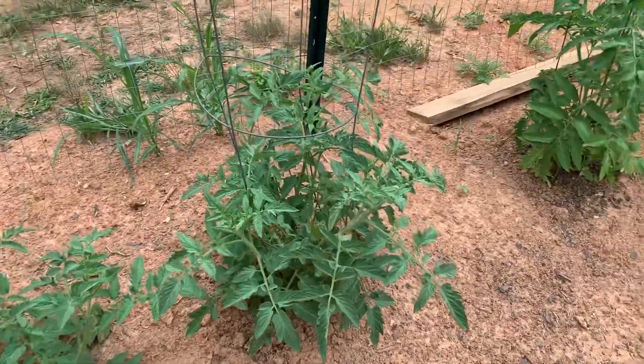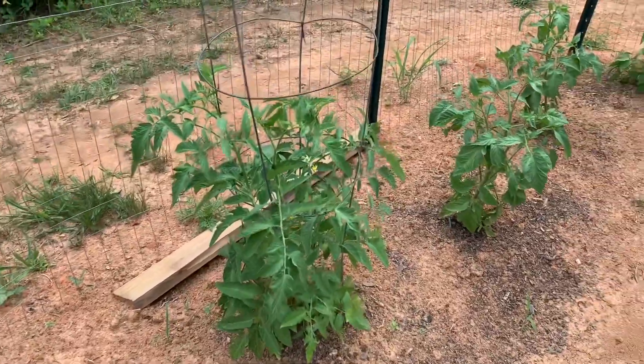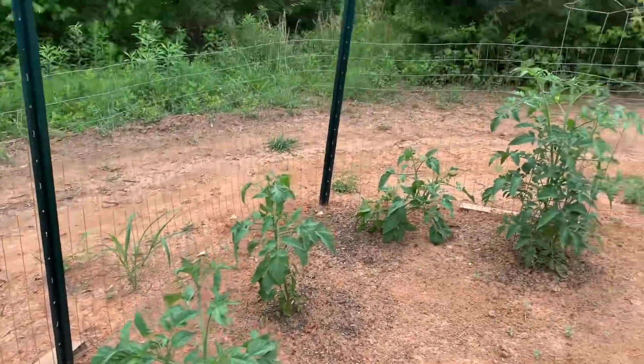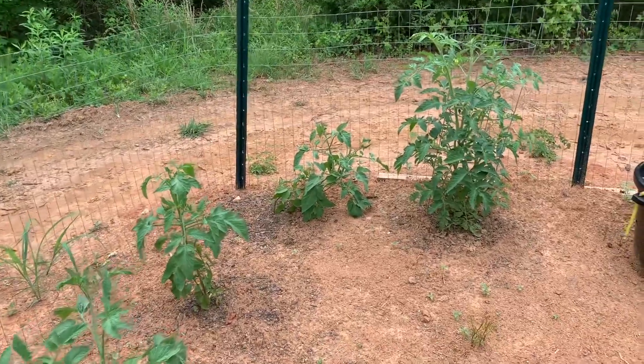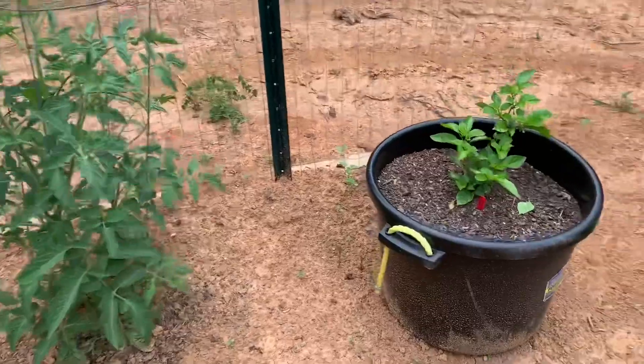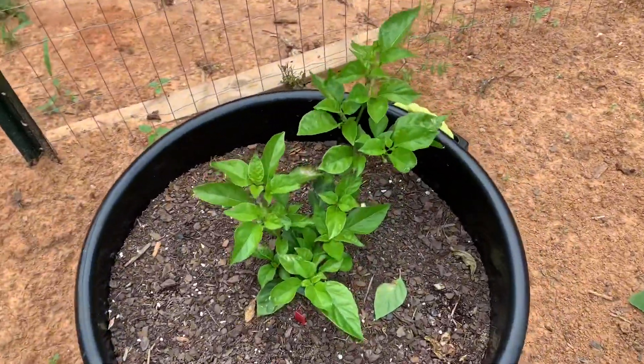It's your boy Endless from the Endless Routes YouTube channel. I just want to give you a little update regarding this garden — look at this thing shoot up! We have a new location because I moved, so we have a new setup for the garden. I have a bunch of tomato plants, and in case you guys remember, this over here is the Carolina Reaper. Look at that — isn't that just beautiful?